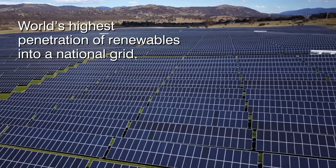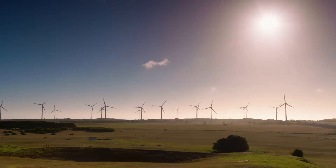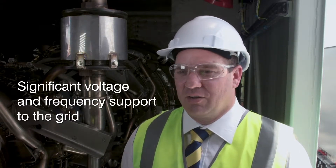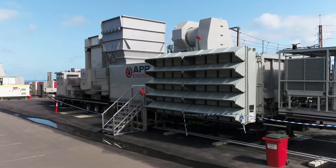We have the world's highest penetration of renewables into a national grid, and the backup power provided by these turbines for emergency situations — when the market is unable to respond — provides an important security service for the stability and reliability of the system.